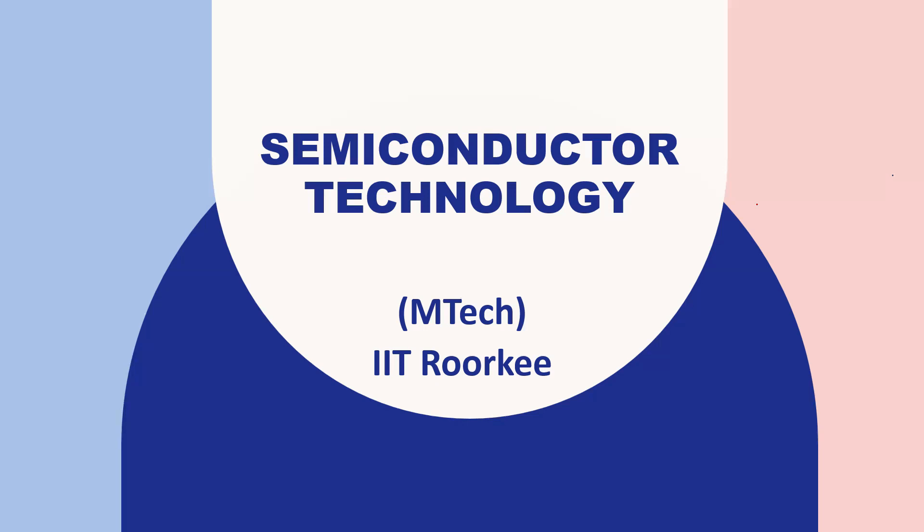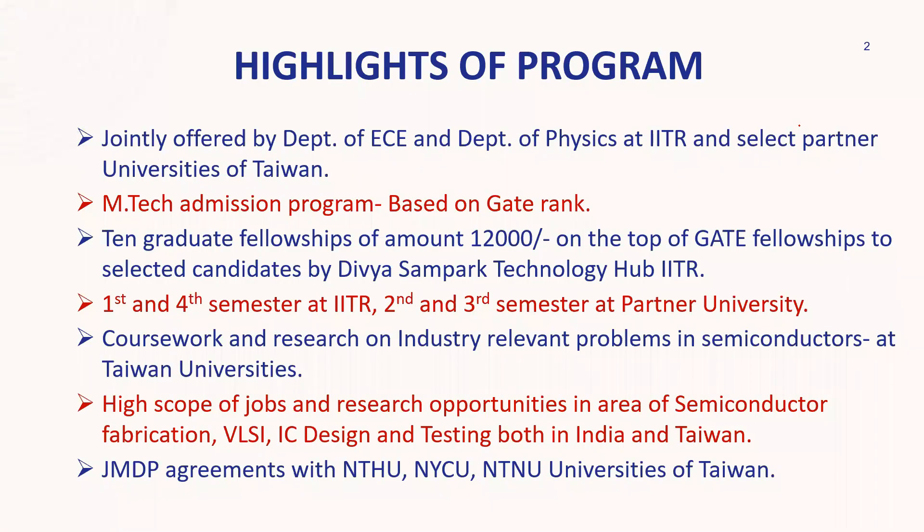Many of you may have already applied for this branch this year. So I've covered a few highlighted points. This program is offered by IIT Roorkee along with partnership universities in Taiwan. It is offered jointly by the Department of Electronics and Communication and the Department of Physics at IIT Roorkee.